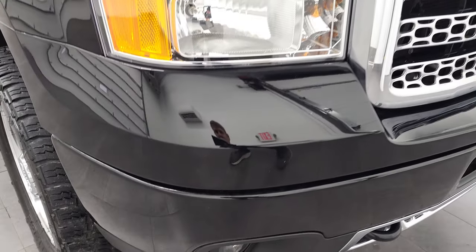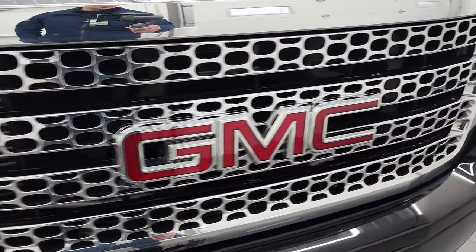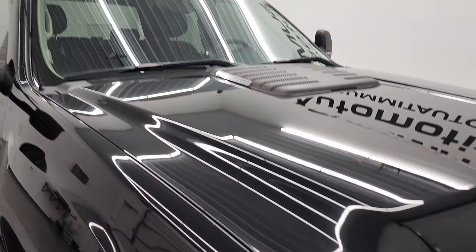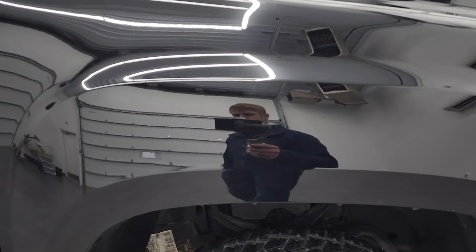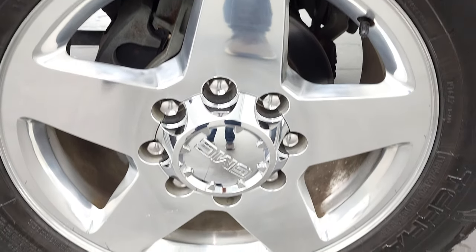Front bumper is in really nice condition — I didn't see any major dents or dings on there. It does have the chrome-trimmed grille, and the hood is in fantastic condition, no dents on that. It does come with the cab lights up top. Passenger side front fender is in very nice condition — I didn't see any dents or dings on there. And the passenger side rim has no major scuffs or scrapes.